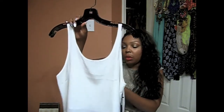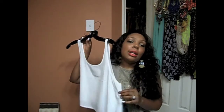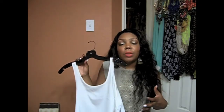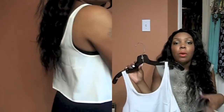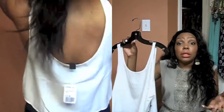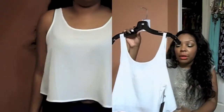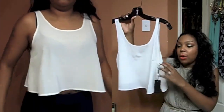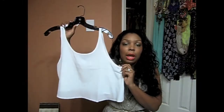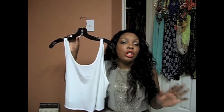The next top is a chiffon crop top, also from Forever 21, and it was $12.80 in cream. I like the crop top trend but I have to be careful — tight fitted crop tops just don't look right on me. I don't think they look right on anyone unless you have a flat stomach. If you don't, I think you should go with the flared type of crop tops, which is what I found here. I'm going to wear this with a high-waisted skirt — I'll show the bottoms in a different video; this video is all tops.